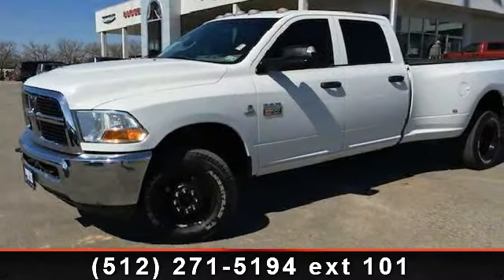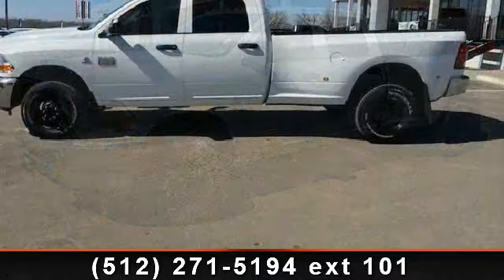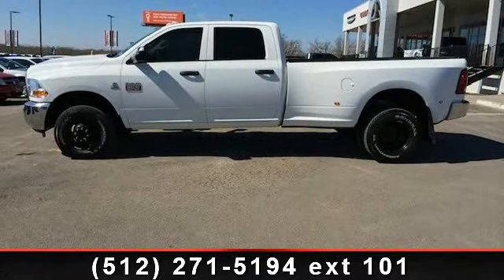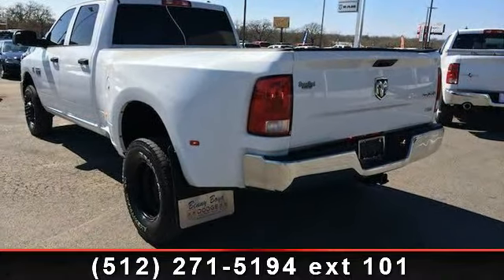Imagine yourself in this 2012 Ram 3500. This may be the set of wheels you've been looking for. This vehicle comes with a reliable 6-cylinder engine connected to a smooth-shifting automatic transmission. This vehicle's top features include dual rear wheels,